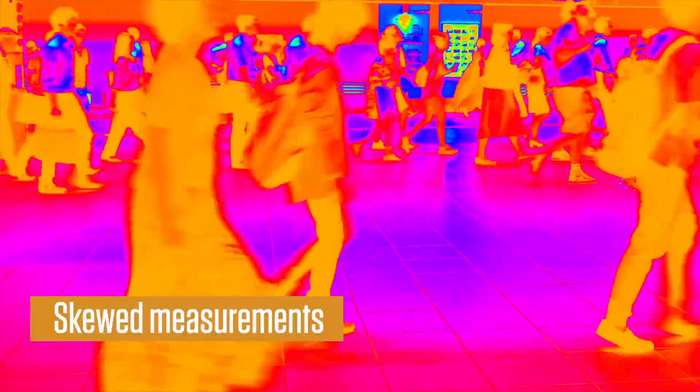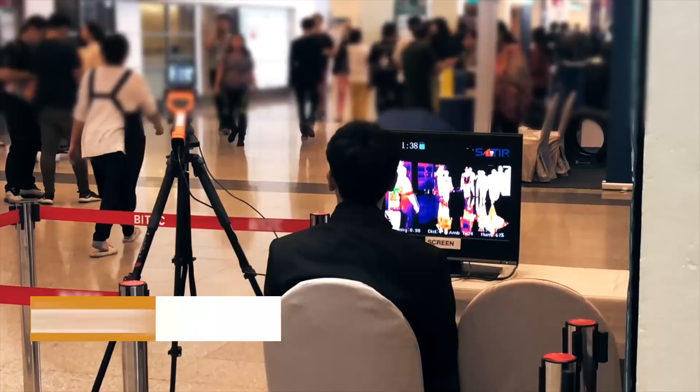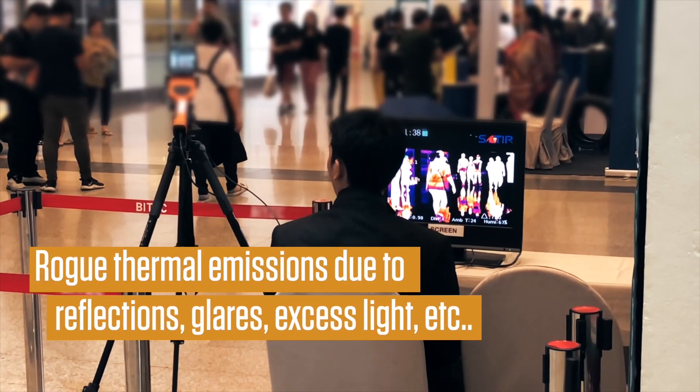Existing solutions available in the market that screen in bulk often come with flaws like skewed measurements due to closeness of multiple sources of heat, and reduced accuracy due to reflective surfaces and stray emissions.